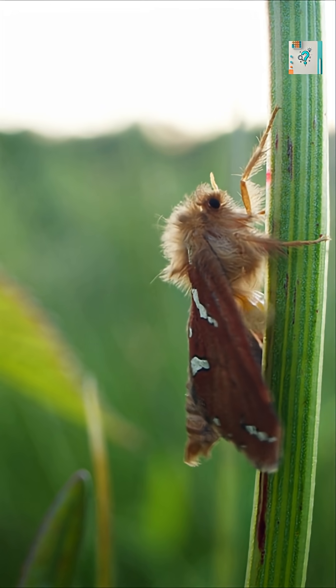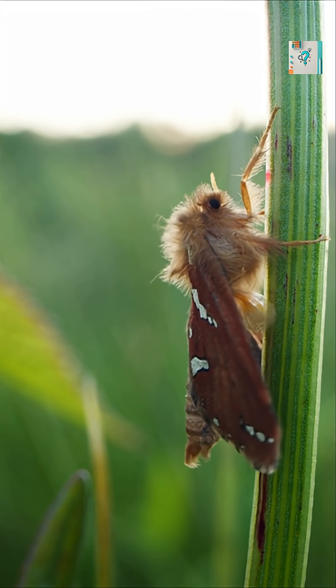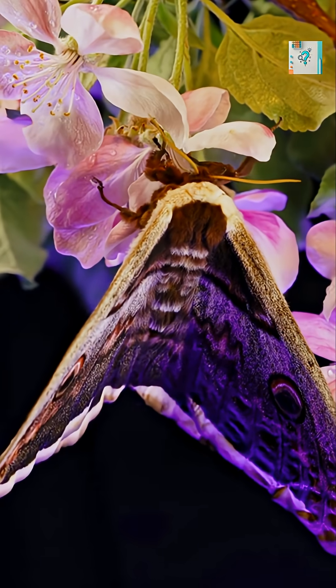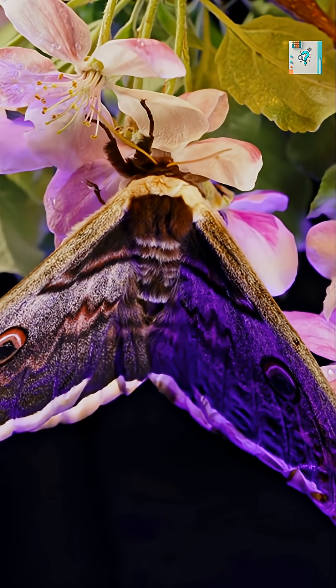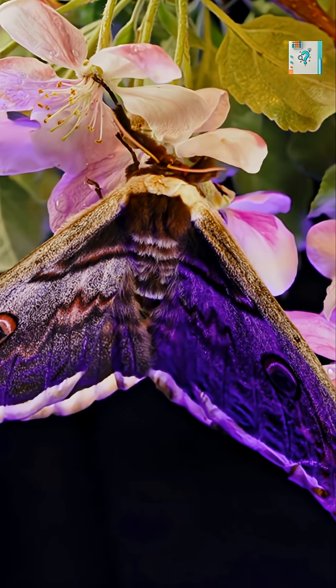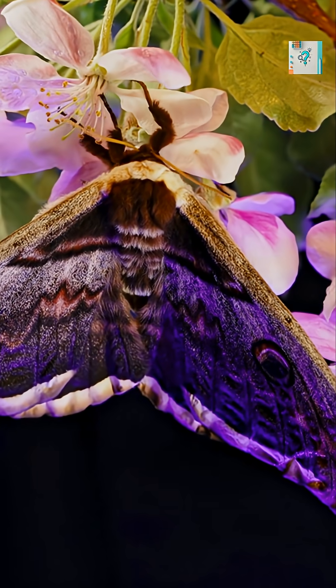Moths also rely on polarized light patterns left in the sky long after sunset. Even when the sun is gone, atmospheric scattering creates faint lines of polarization that moths can detect. These invisible patterns act like guiding lines that help them orient themselves across vast distances.